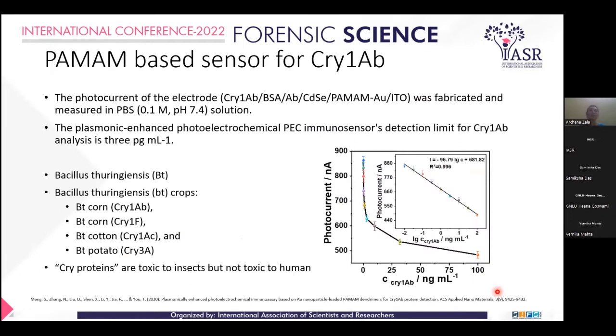PAMAM Dendrimer-based Cry1AB sensing. In this study, electrodes were created based on indium tin oxide (ITO), coated with PAMAM, gold nanoparticles (Au), and CdS-LC nanostructures. They were then functionalized by binding with antibody, BSA, and Cry protein to fabricate this electrode, and analyzed using PBS as electrolyte.